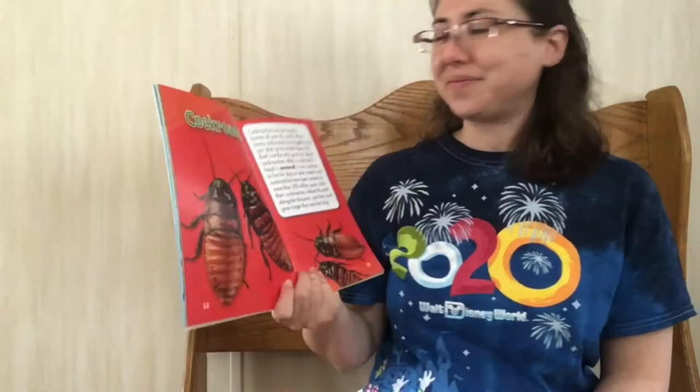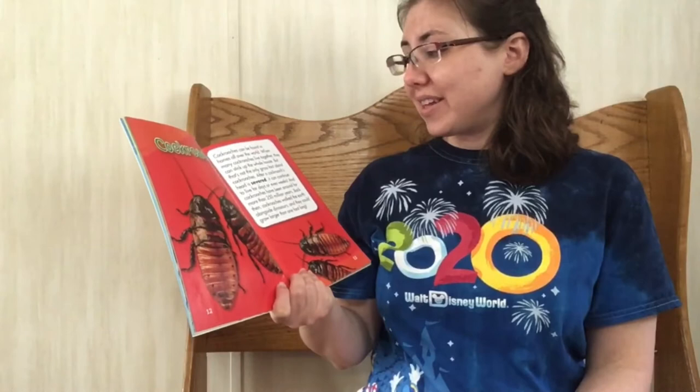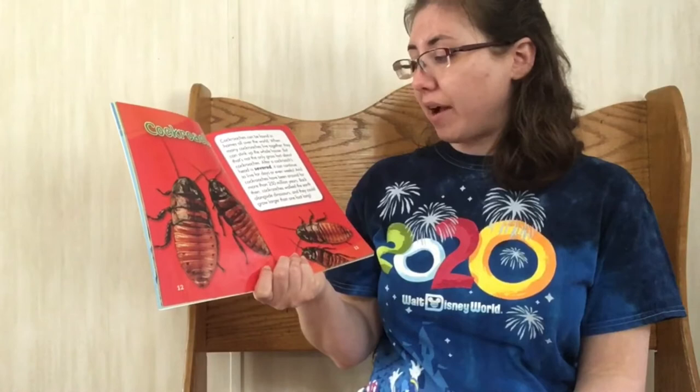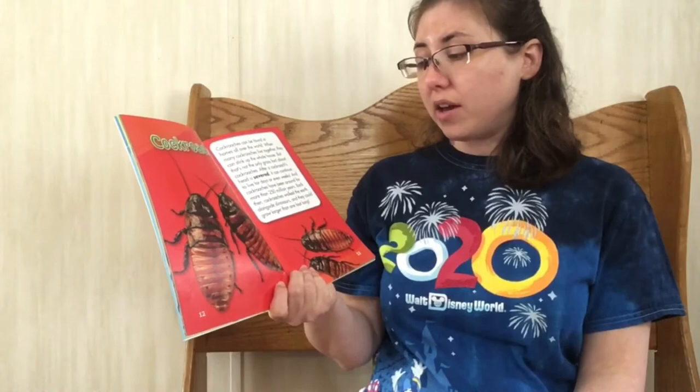Cockroach. Cockroaches can be found in homes all over the world. When many cockroaches live together, they can stink up a whole house. But that's not the only gross fact about cockroaches. After a cockroach's head is severed — that means it's cut off — it can continue to live for days or even weeks. And cockroaches have been around for more than 250 million years. Back then, cockroaches walked the earth alongside the dinosaurs, and they could be one foot long.